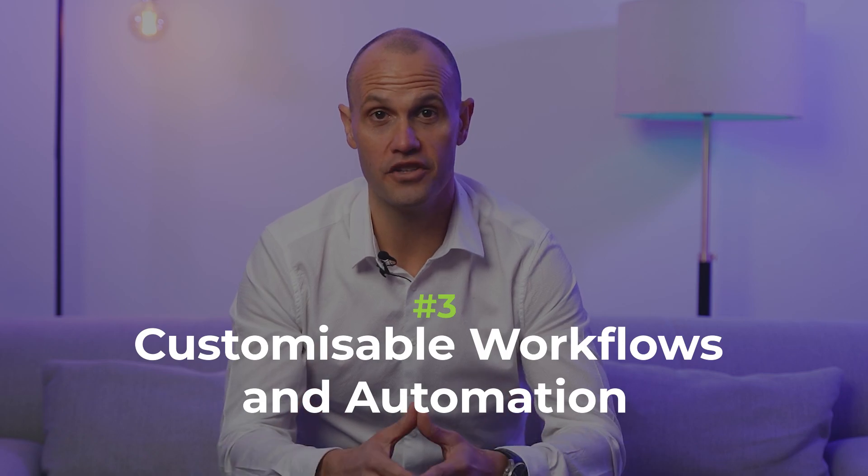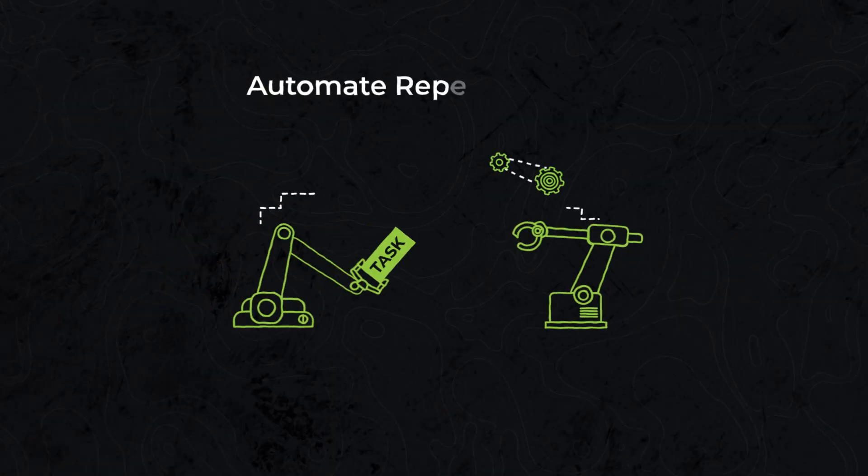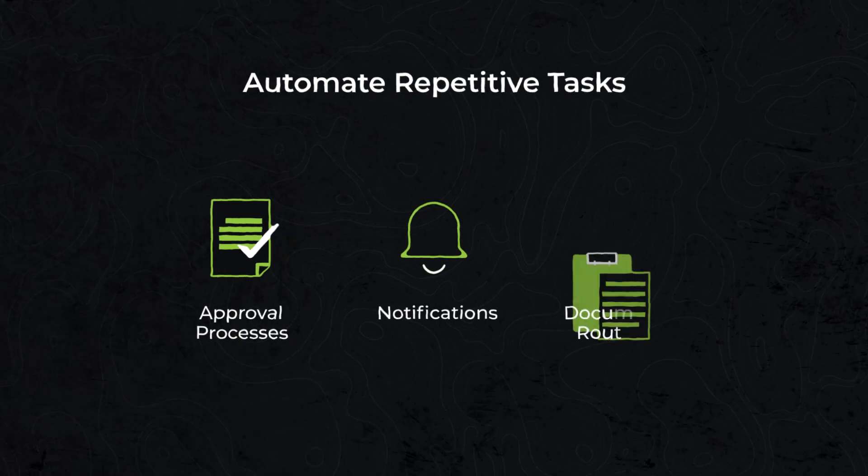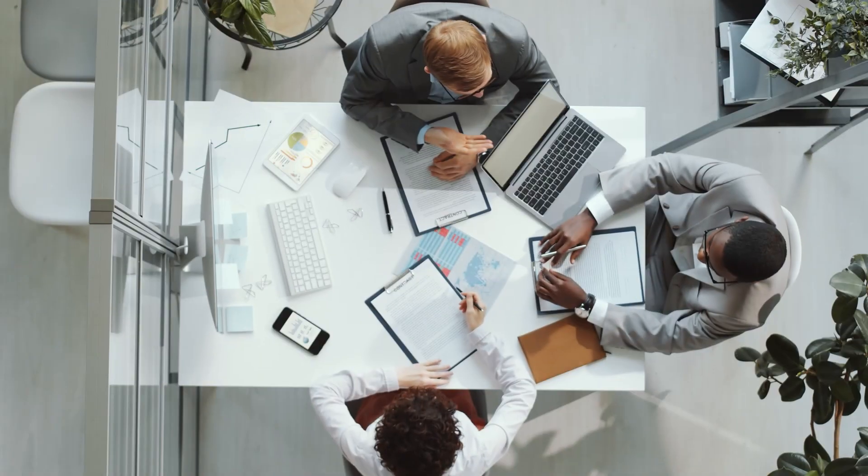Number three: customizable workflows and automations. SharePoint allows the creation of custom workflows to streamline your business processes. You can automate repetitive tasks such as approval processes, notifications, and document routing — saving time and improving productivity. Streamlining business processes and automating repetitive tasks can save your organization valuable time and resources. SharePoint empowers you to create custom workflows tailored to your specific needs.